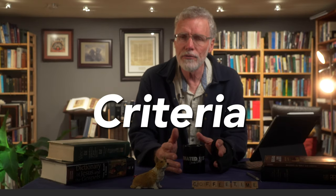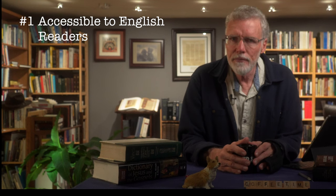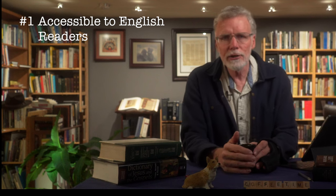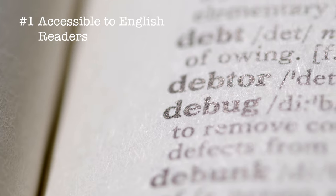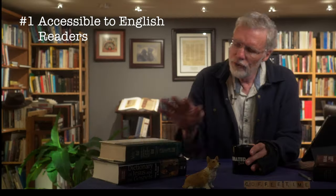There are a lot of different lexicon-type dictionaries available for the Bible, so I've got several criteria to narrow down my search. The first criteria is that it needs to be accessible to English readers — it doesn't require Greek, Hebrew, or a seminary degree. You look up the English word, not a Strong's number or transliteration, just like you would in a regular English dictionary.